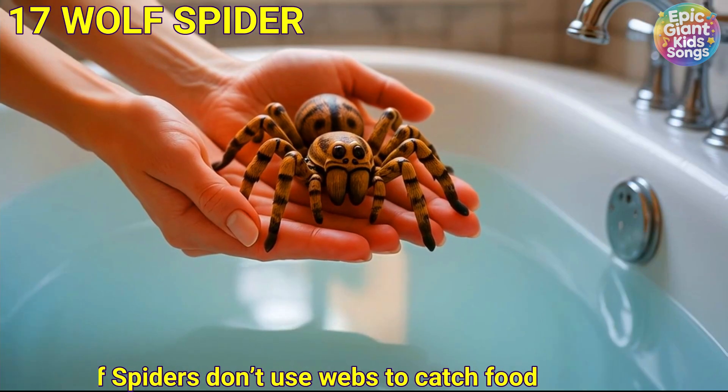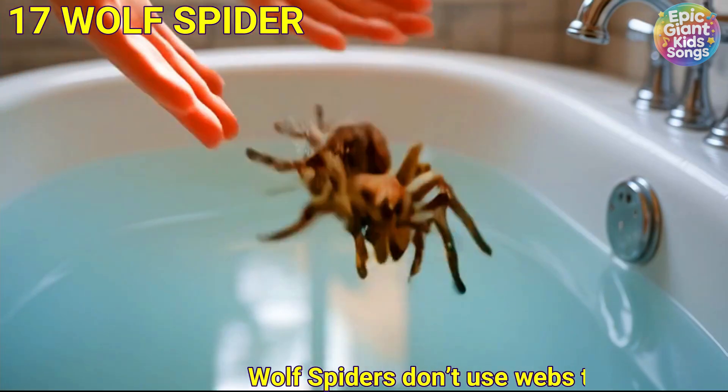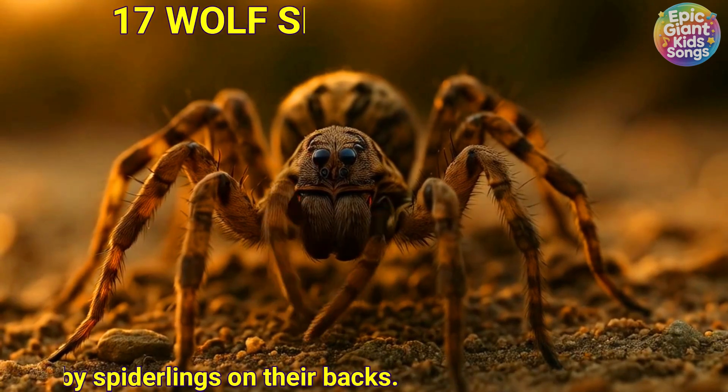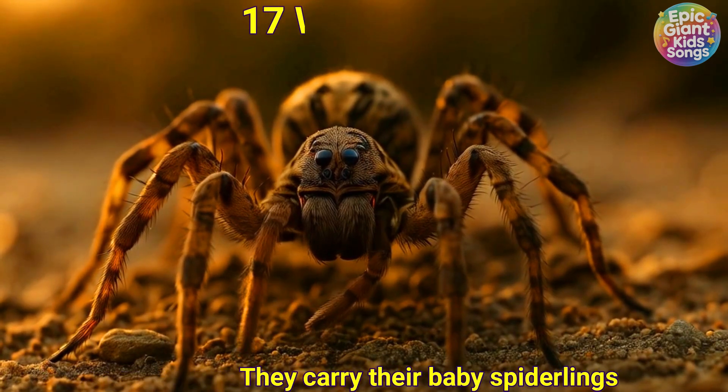Wolf spider. Wolf spiders don't use webs to catch food. They run and pounce like tiny wolves. They carry their baby spiderlings on their backs.